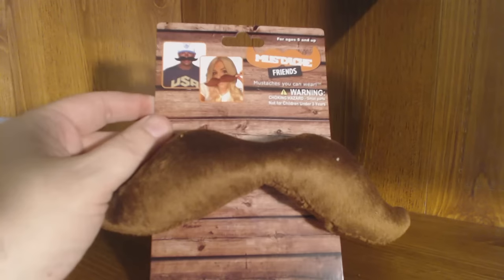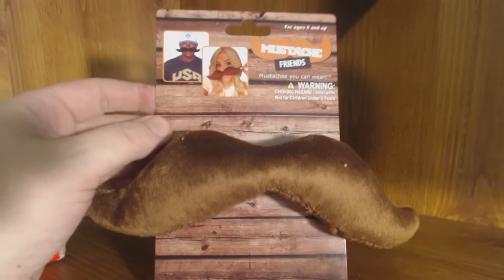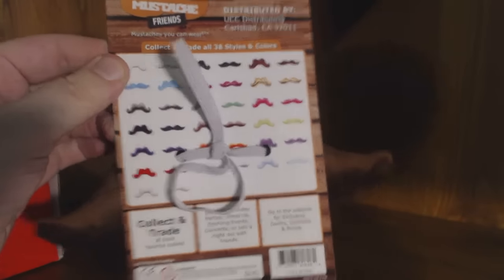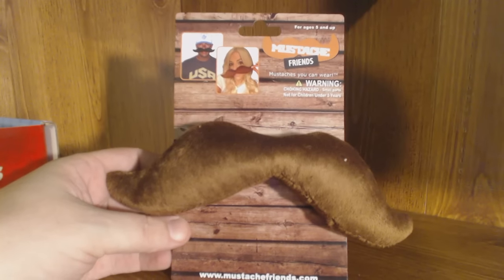To start us off, we've got Mustache Friends — fake mustaches you can wear. Choking hazard warning on the pack. They've got like 38 different styles and colors. Pretty interesting — a mustache party! I might have to rock this next time I'm drinking a Pacifico and lime, sitting outside around the grill, wearing my fake mustache.